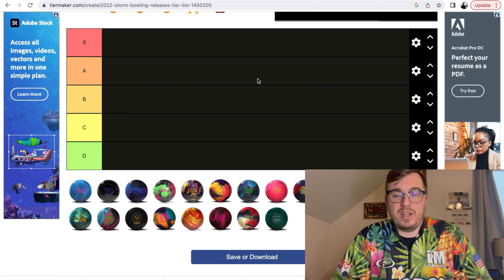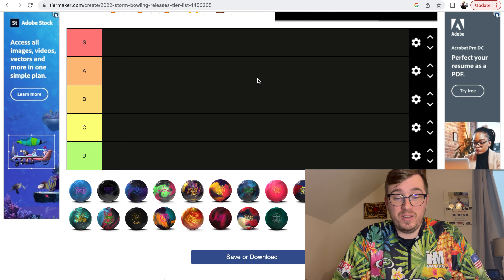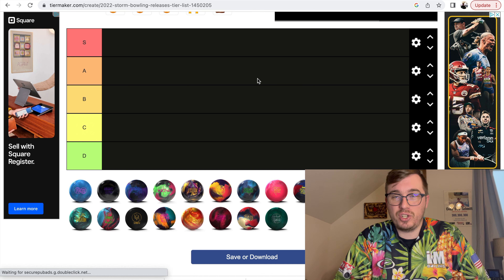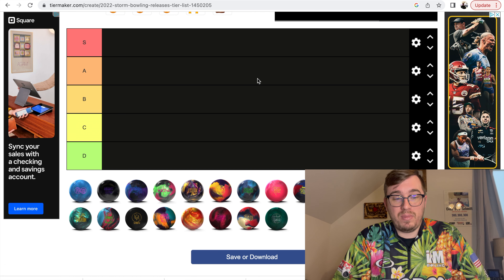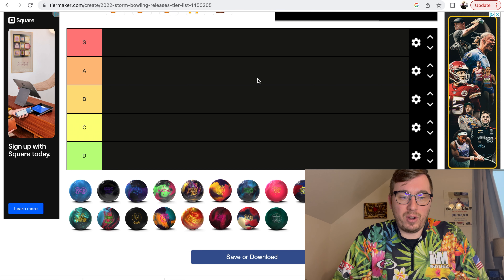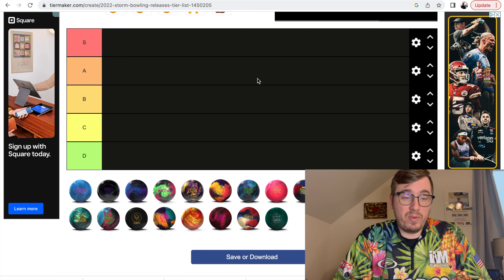Some of these balls I have not drilled or thrown. There are a couple of limited edition releases in here, and for those releases I'm just going to flat out put them in the D category because I haven't thrown them, haven't had a chance to even really see them that much. So those will automatically go in the D category. Obviously S category is the best ball I've thrown this year, and D is obviously not that great. But again, this is personal and subjective.